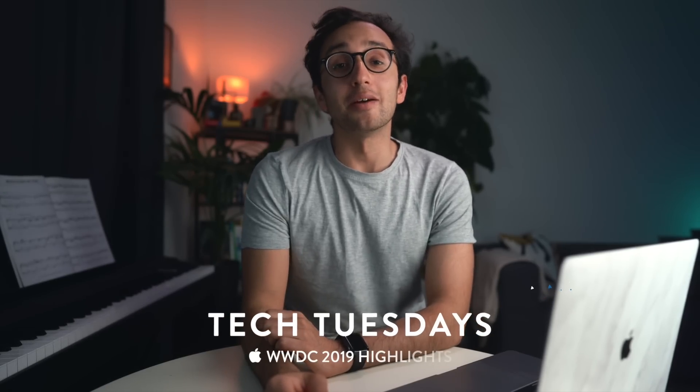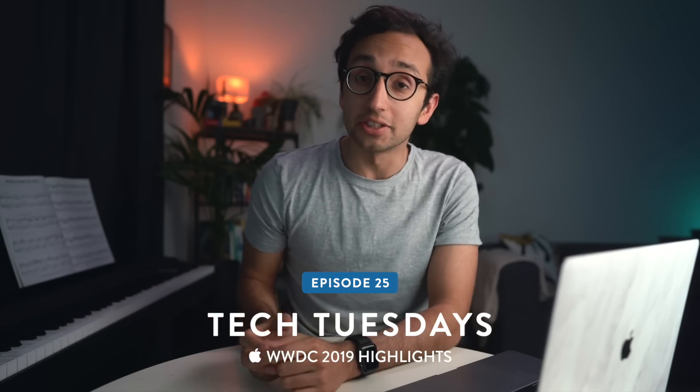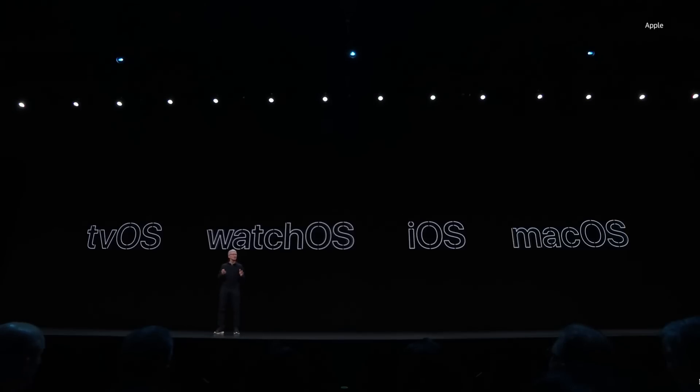Welcome to WWDC! Hey guys, welcome back to the channel. If you're new here, my name is Ali, I'm a junior doctor working in Cambridge, and in this video I'm gonna be sharing some of the highlights from Apple's WWDC 2019 keynote. All the things I'm gonna talk about are linked in timestamps in the video description and in a pinned comment, so you don't have to watch the whole video if you've got something better to do with your time.